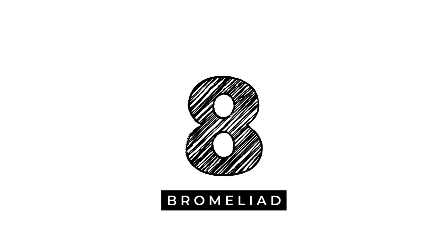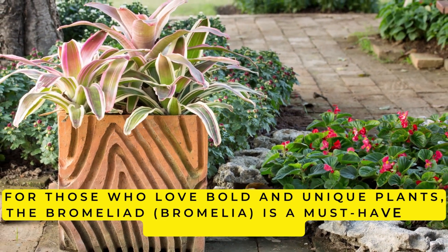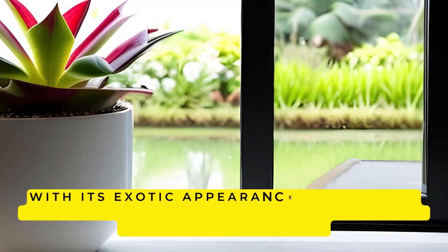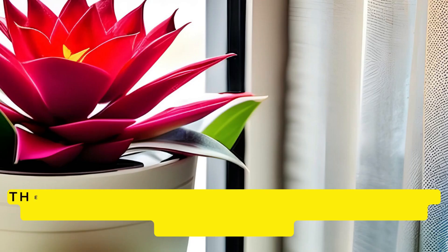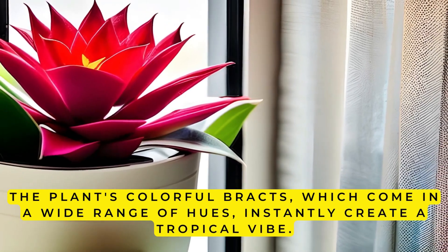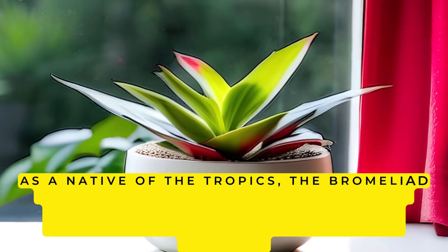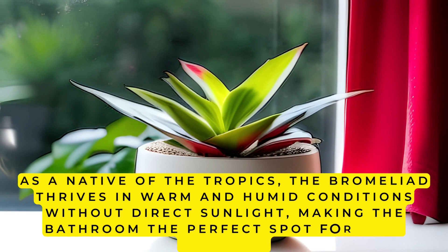8. Bromeliad. For those who love bold and unique plants, the Bromeliad, Bromelia, is a must-have for their bathroom. With its exotic appearance and vibrant colors, the Bromeliad is a real standout that catches the eye. The plant's colorful bracts, which come in a wide range of hues, instantly create a tropical vibe. As a native of the tropics, the Bromeliad thrives in warm and humid conditions without direct sunlight, making the bathroom the perfect spot for it to flourish.